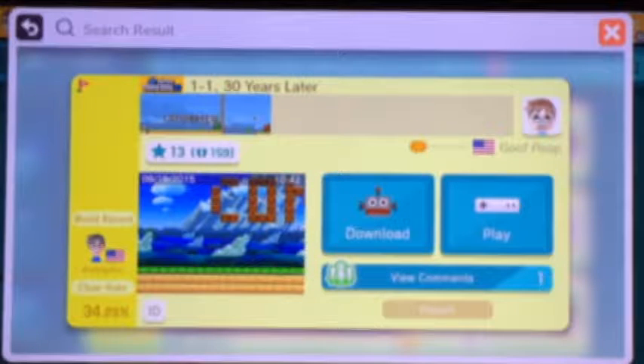Hello and welcome back to more 365 Days of Mario Maker. Today we have a level called 1-1, 30 Years Later. Let's see what the world of Mario is looking like 30 years later.